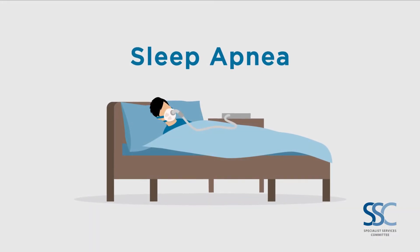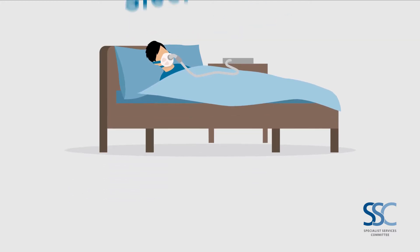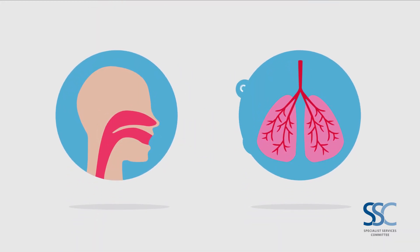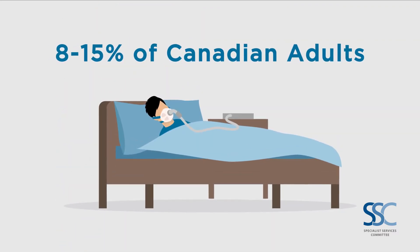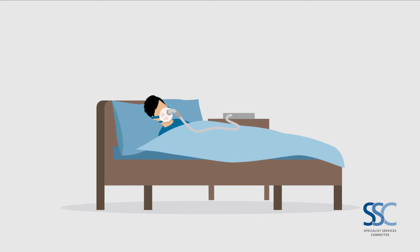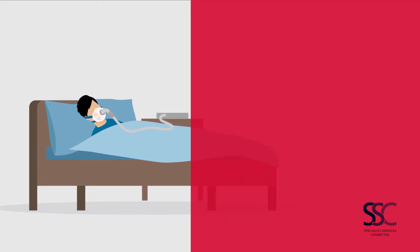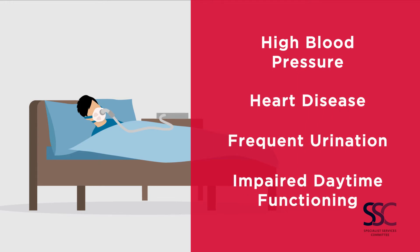Sleep apnea is a common disorder when someone has repeated breathing interruptions during their sleep cycle. These interruptions are caused by the collapse of soft tissue in the airway, which prevents oxygen from reaching the lungs. Sleep apnea affects 8 to 15 percent of Canadian adults, though the majority go undiagnosed. Untreated, it can lead to health risks like high blood pressure, heart disease, frequent urination, and impaired daytime functioning.